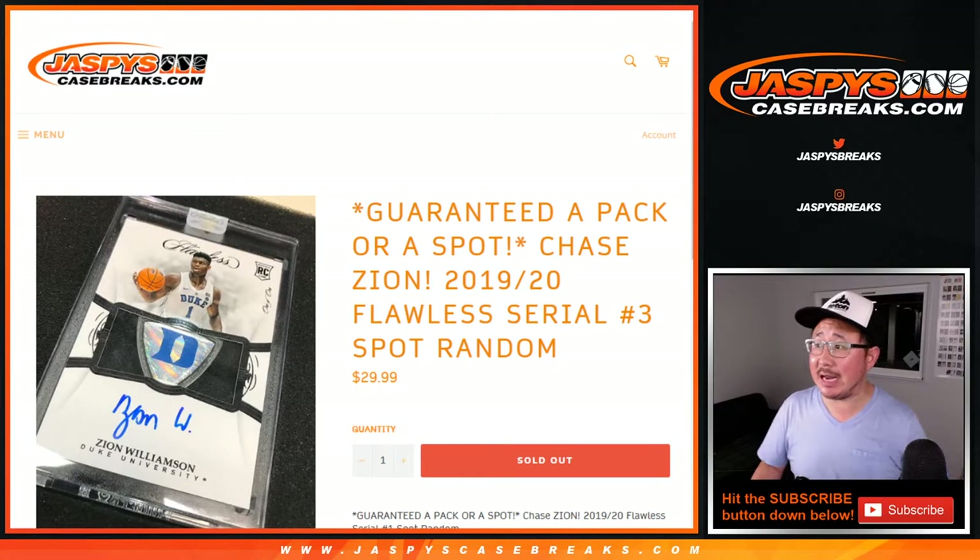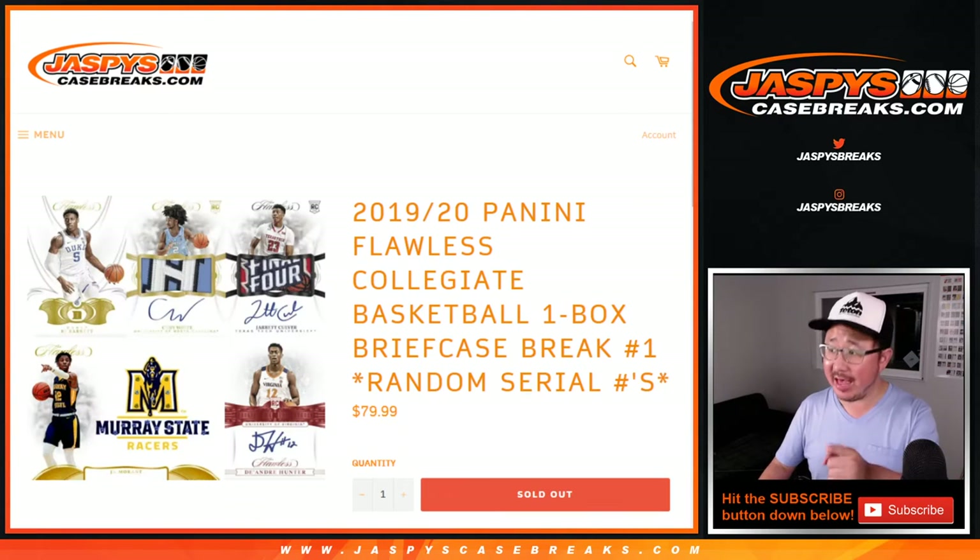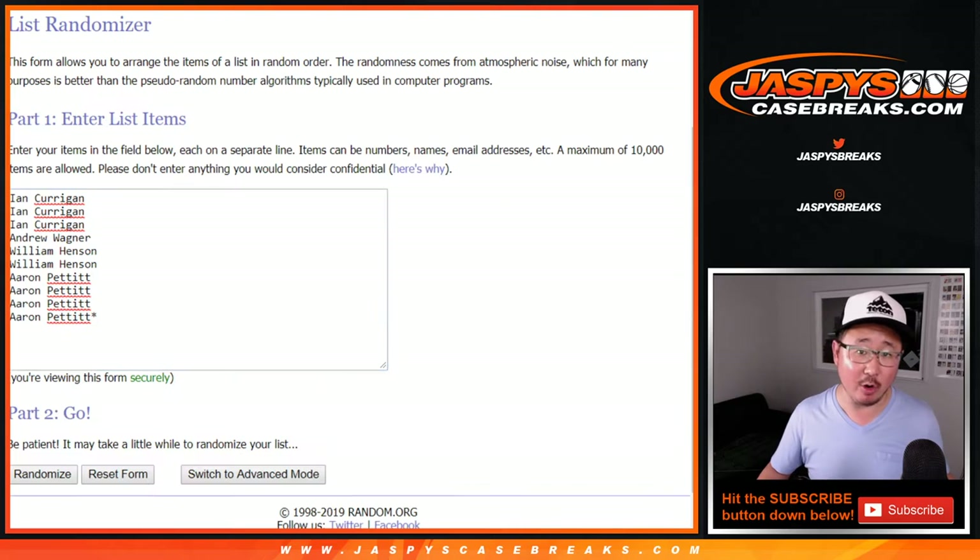Hi everyone, Joe for JaspiesCaseBreaks.com with spot random number three. Spot random number three, our last one to unlock that break right there, which is sold out. That's going to come up in a separate video. Big thanks to all of these folks for getting into it.